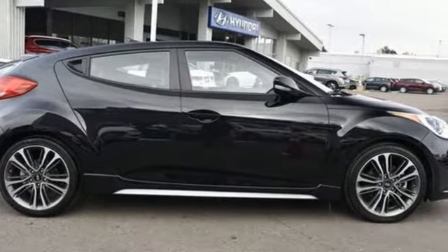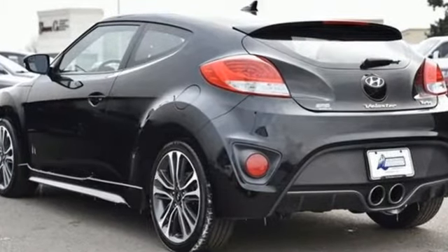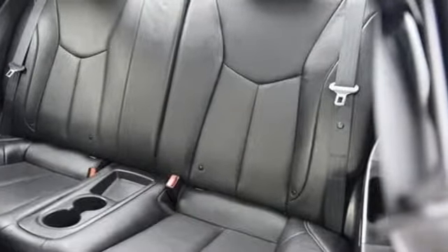It's well equipped with the features you need: Bluetooth wireless audio streaming, power heated mirrors, front heated leather sports seats, and doors and push button start proximity key.